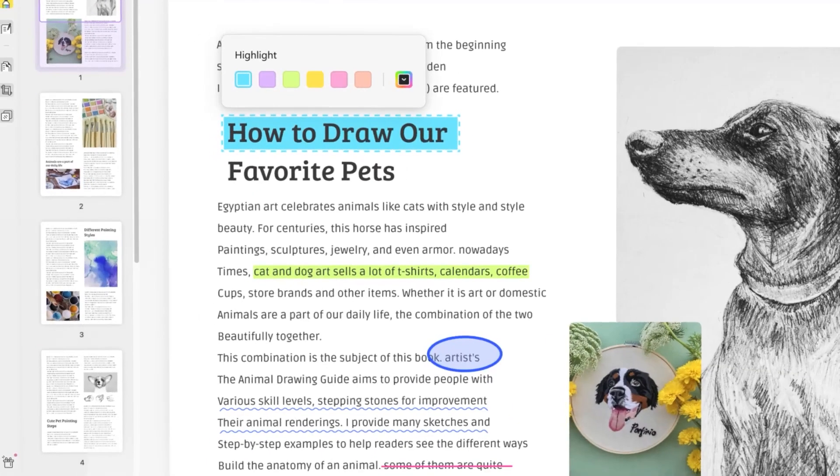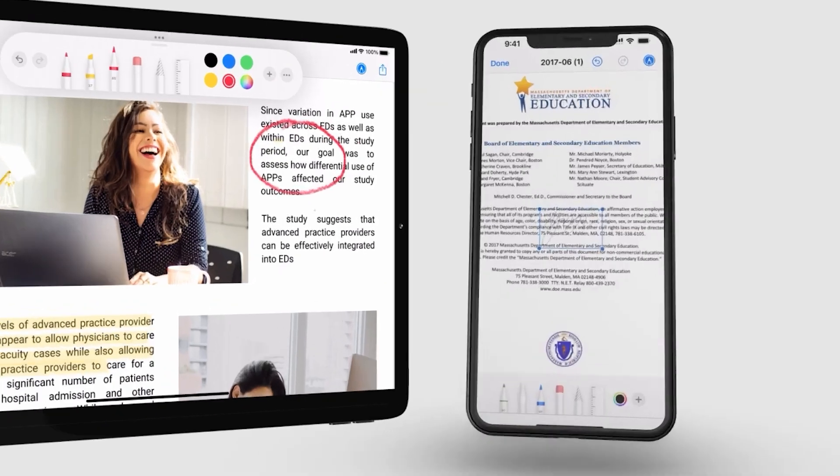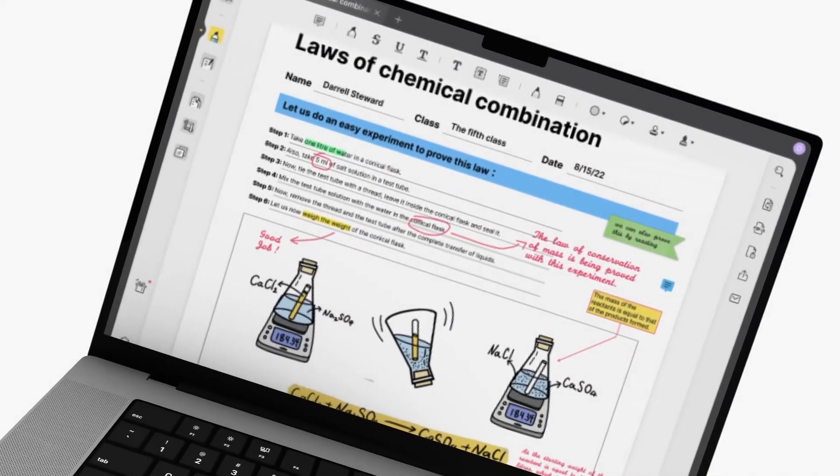With a variety of practical PDF markup tools, you can easily annotate documents and work with other users to thoroughly review your PDFs. You'll have the ability to add comments, stamps, and stickers to them. You can also insert shapes and signatures, and all your PDFs can be shared via a link.